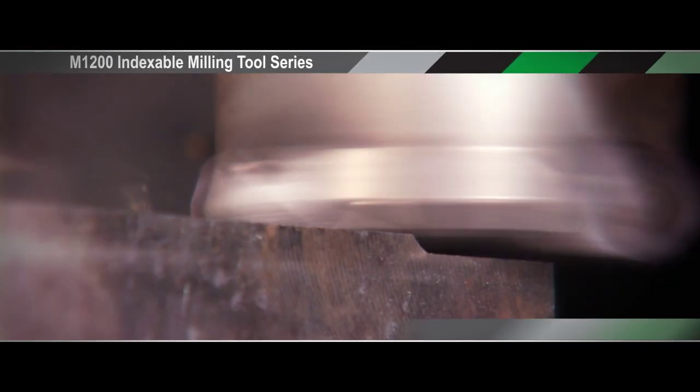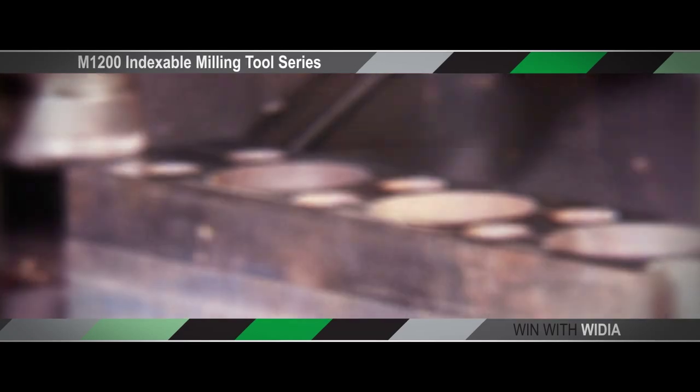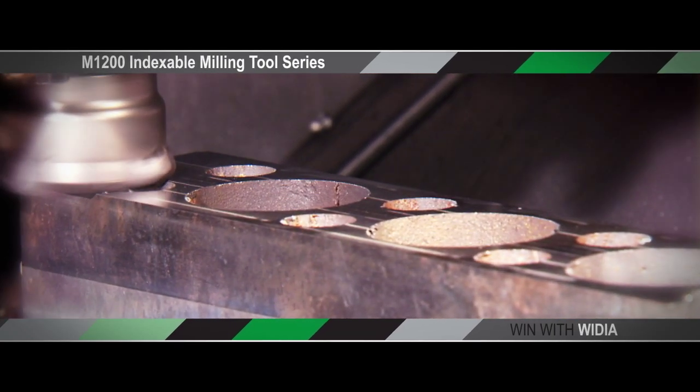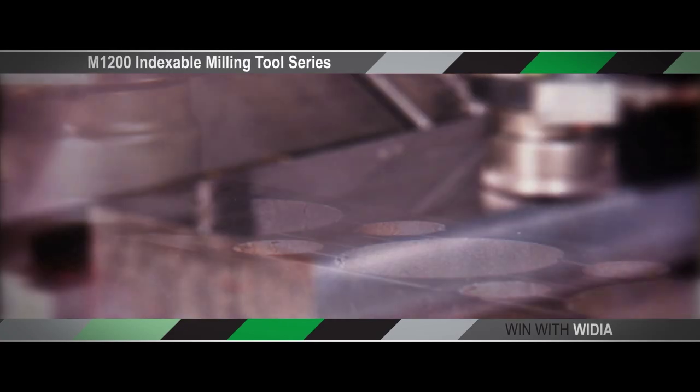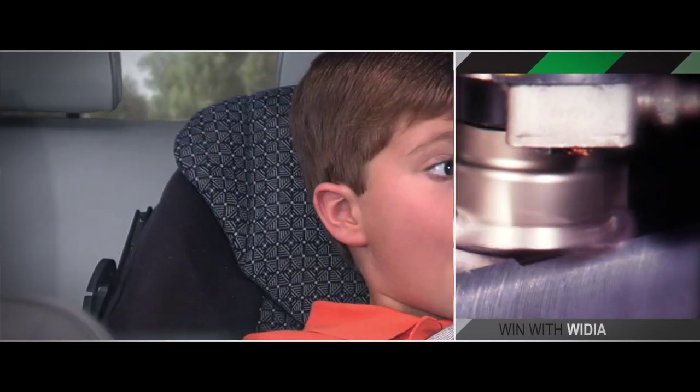The Vidya M1200 Indexable Milling Tool Series provides precision cutting to make parts for engines, windmills, and many other products that give us the things we need to enjoy our lives, our jobs, and our families.